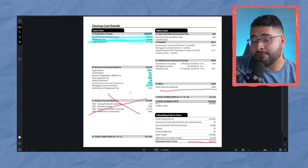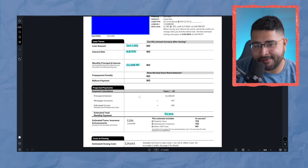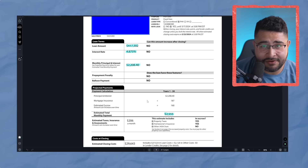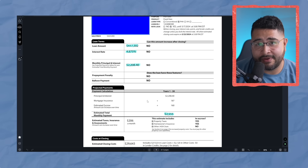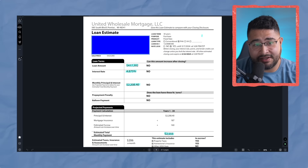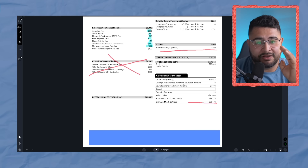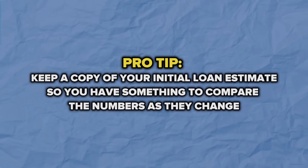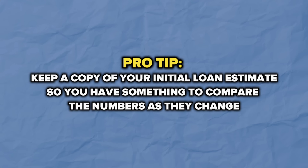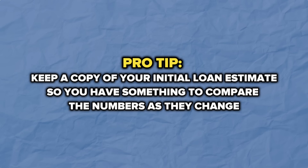Obviously, closing costs are higher, and the reason the cash to close is lower is that lower down payment. I would call the lender and ask: what are you doing with the down payment? How are they not paying the three and a half percent? Is there some kind of program happening here? Other than that, this is a binding document — this is pretty accurate, and if anything it should go lower towards the end. If this ever changes, keep a copy of it, because when you get an updated loan estimate or you're at the closing table, you want to compare it to make sure nothing fishy is going on — and if there is, sound the red flags.